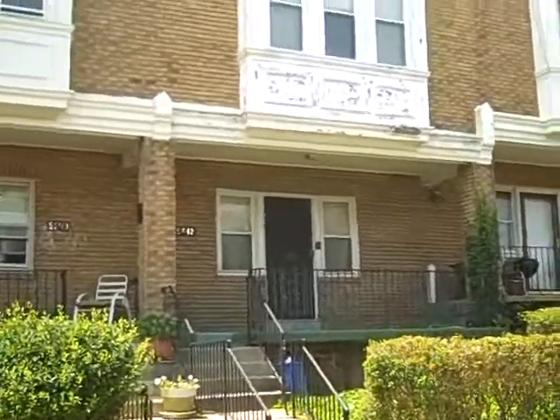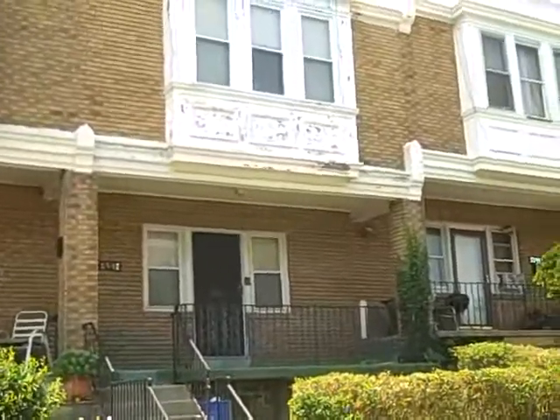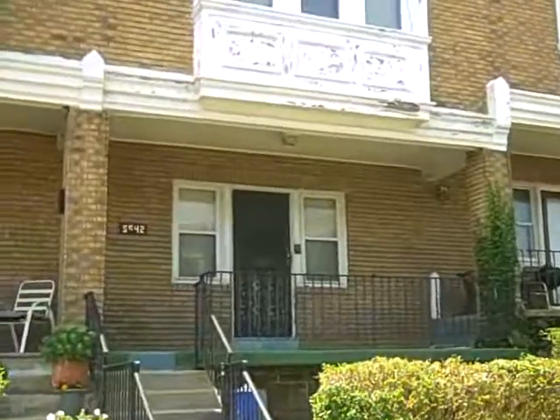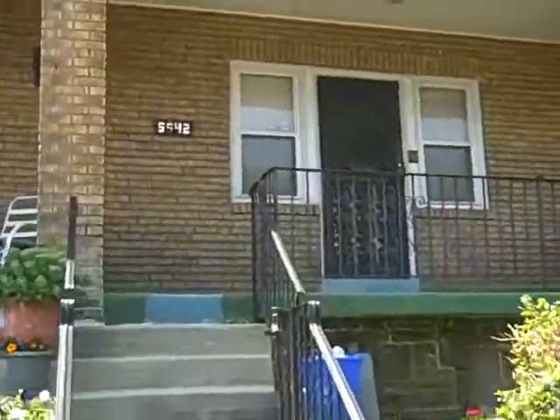Welcome to 5542 Ardellay Street in Philadelphia. We have a three-bedroom, one-and-a-half-bath row home. It's needing a rehab, decent rental area, also not too bad for a flip. I'm going to take you on a quick tour of the property.